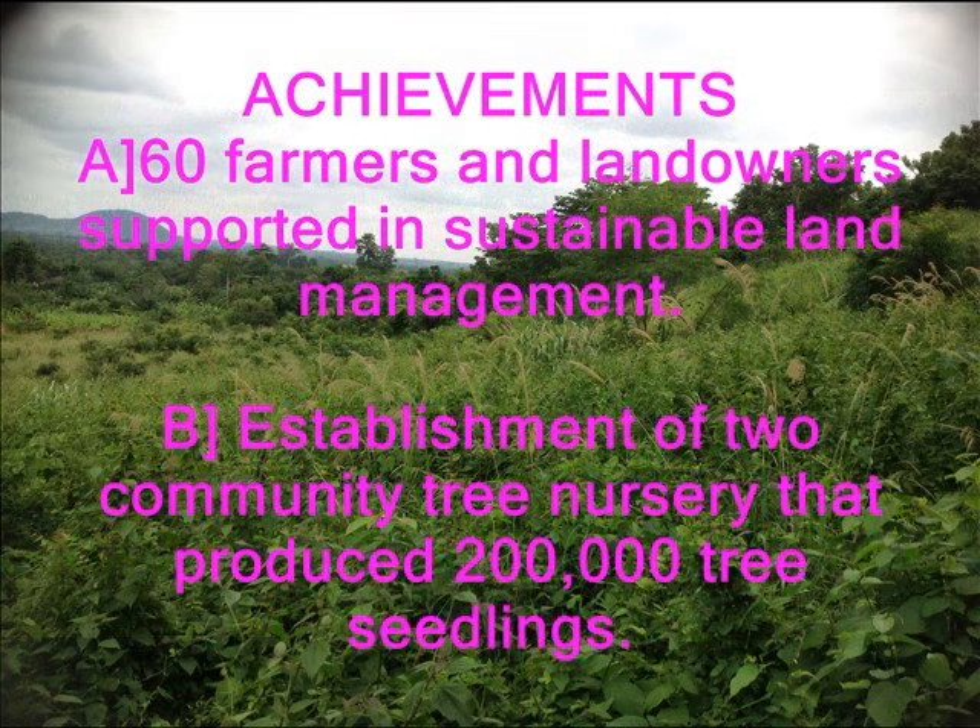60 farmers and landowners were supported in sustainable land management. The project introduced the farmers to organic agriculture through training in compost preparation and application. 50 hectares of degraded land on the slopes were replanted.